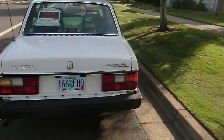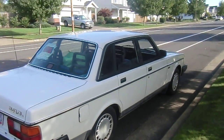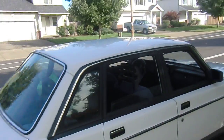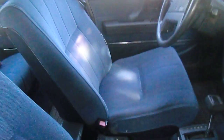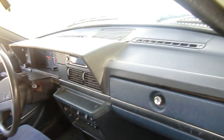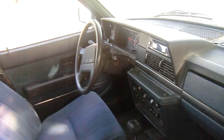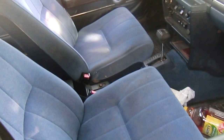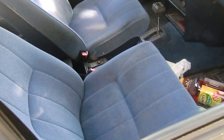It's $1,500 or best offer. Quick shot of the inside — car seat doesn't come with it. There's the back and the front. It's an automatic, 2.3. Dash is in good condition, a couple cracks up on top which you might see. All power windows work, heated seats work. I think that's about it.